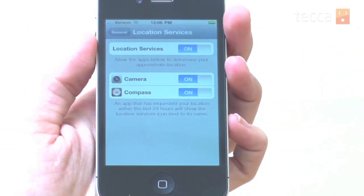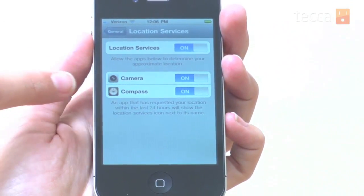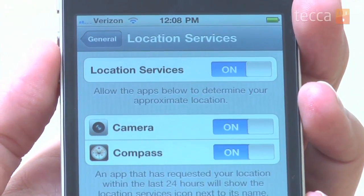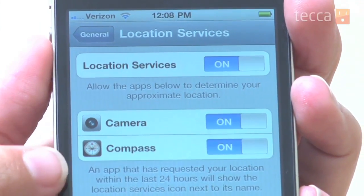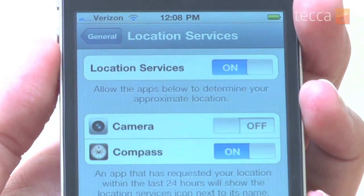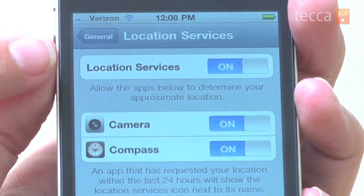At this point you can do one of two things: you can completely shut off location services, which is the very first option, or you can shut off location services based on an app. For example, Camera is turned on, which means if I take a picture, that picture's data has my location in it — it will include the latitude and longitude of exactly where I took that picture. Some people really love that feature and some people really don't. Compass works the same way.